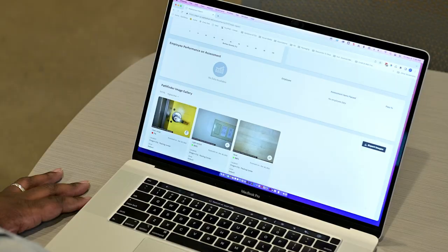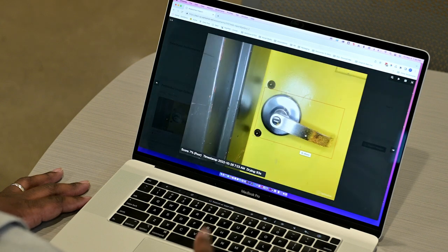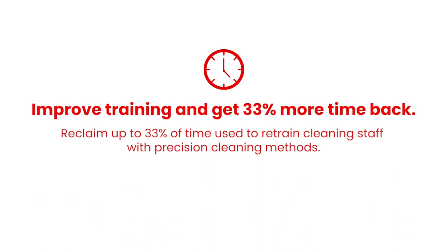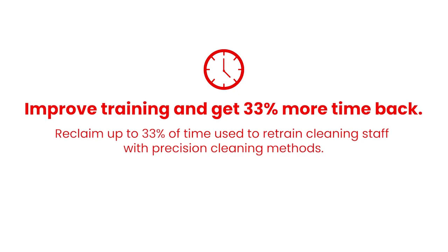I love the Pathfinder tool because it allows us to take photos of the surface. We get to see that not only is the surface visually clean, but it is actually clean underneath. We get to make sure that there's no bacteria left behind, and it really just helps us validate our claim. We're getting about a 33% return on investment on the time I was spending training staff.